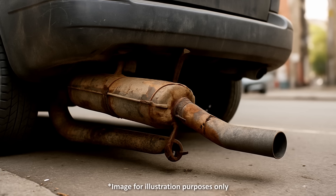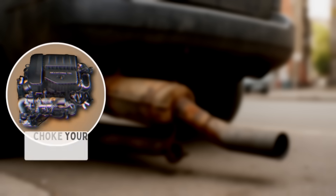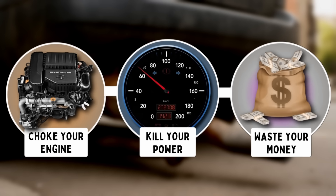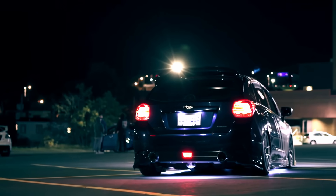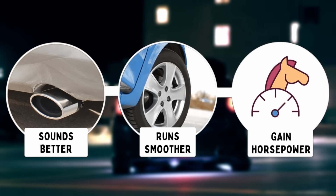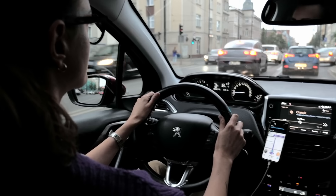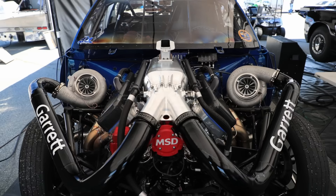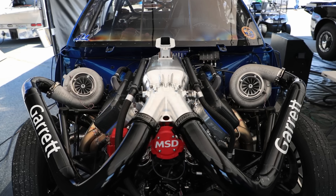Here's the truth: the wrong exhaust setup can choke your engine, kill your power, and waste your money. But get it right, and your car sounds better, runs smoother, and might even gain horsepower. Whether you're into quiet daily drivers, sporty weekend machines, or full-blown turbo builds, this video has something for you.